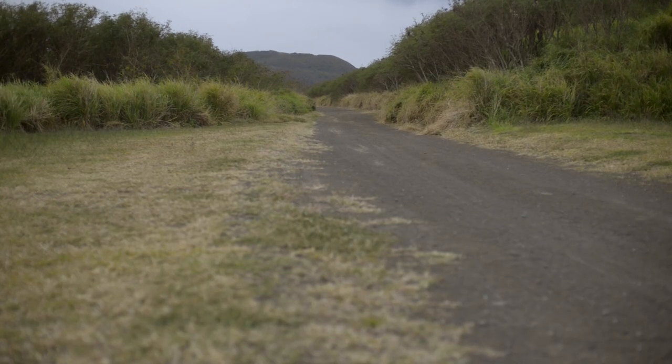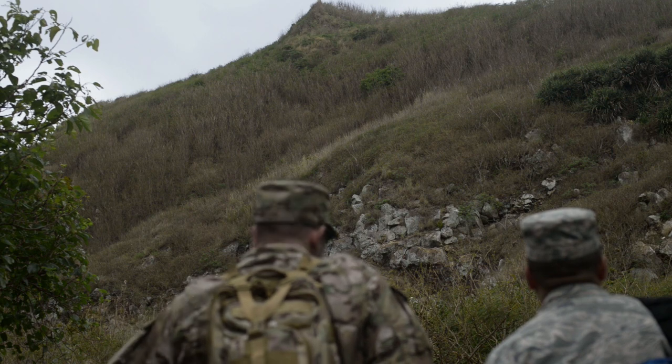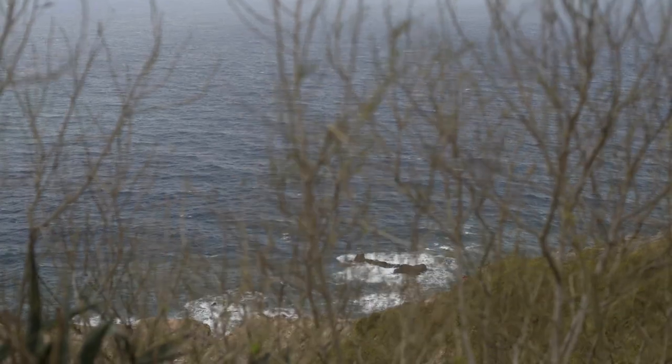From that point it's a straight shot to Suribachi, though we take a break at its base before walking the winding path up the north side. One thing you appreciate on this long walk is how Suribachi grows more imposing with every step. Colonel Atsuchi commanded the Suribachi defensive sector with 2,800 men, and all of them lived inside the mountain in multiple layers of interlocking caves.